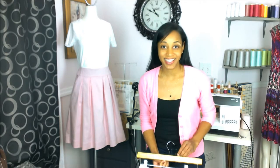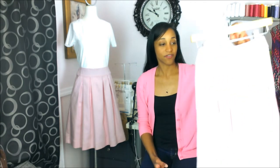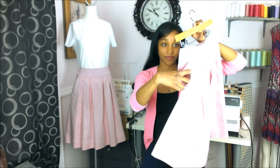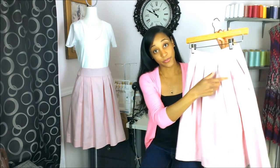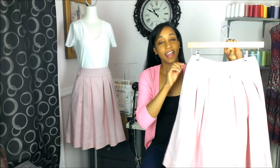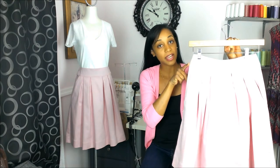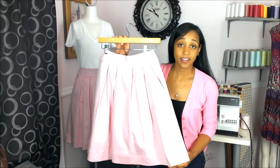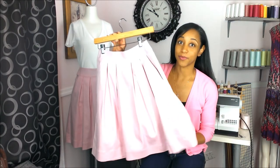Now let's get into the details of this skirt. As you can see, it's got side pockets, pleat details across the front and the back, a center back zipper, and also a wide waistband for comfort. It's made out of a stretch cotton, it's unlined, it's knee length, and it's washable.